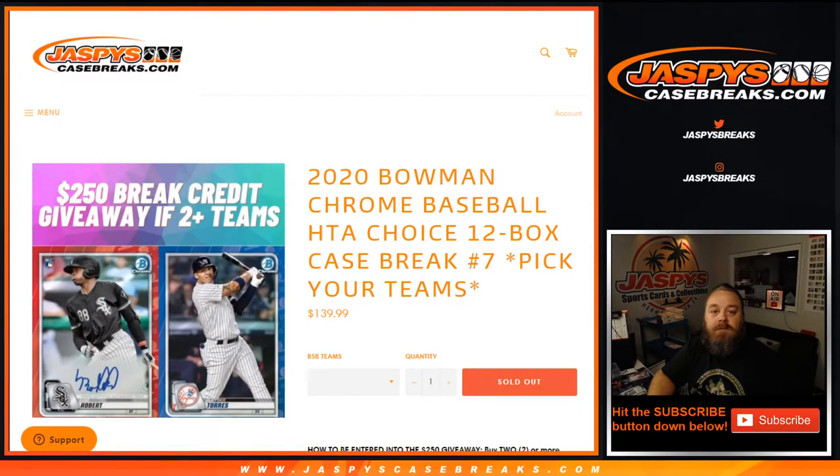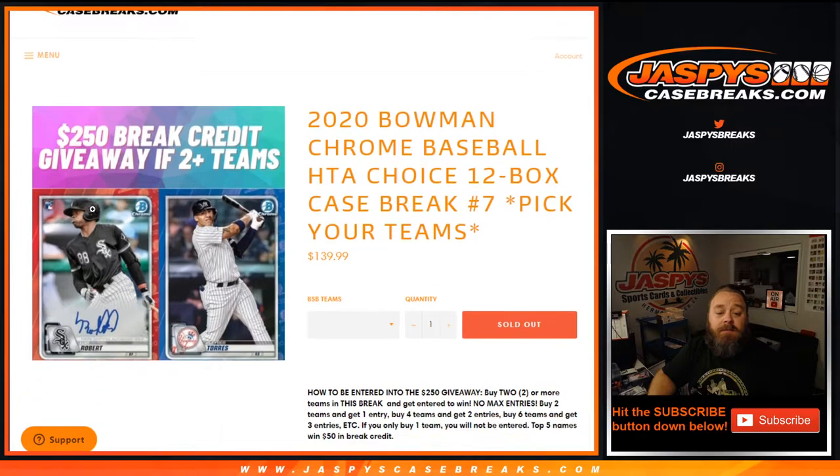Welcome back. I forgot to do the break credit. So top five people's names. All you had to do to qualify is have at least two teams or more. If you had two teams you get one entry, four teams two entries, six teams three entries, so on and so forth. Top five names get $50 in break credit each, $250 total.